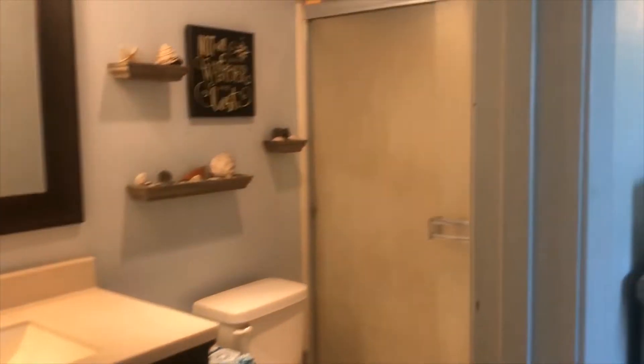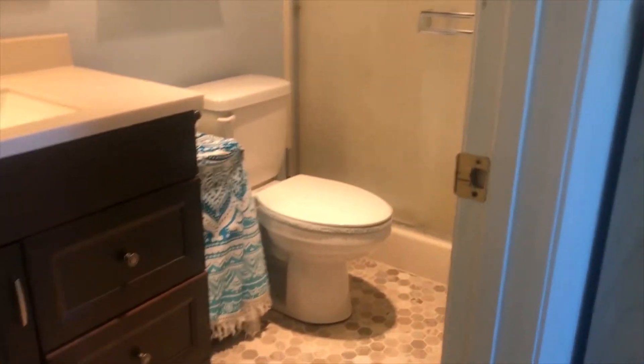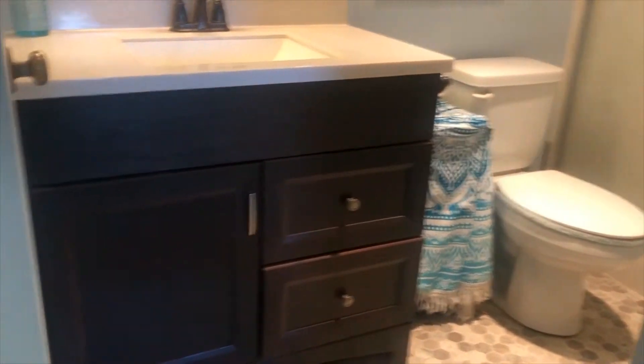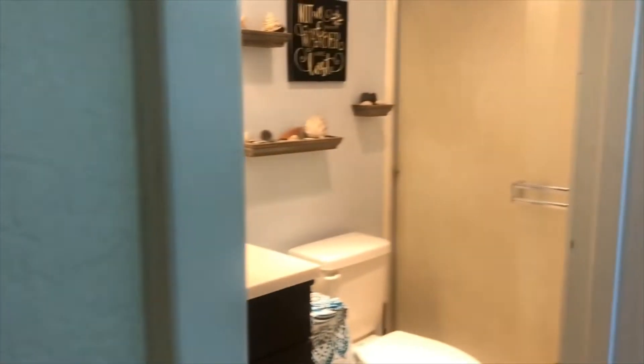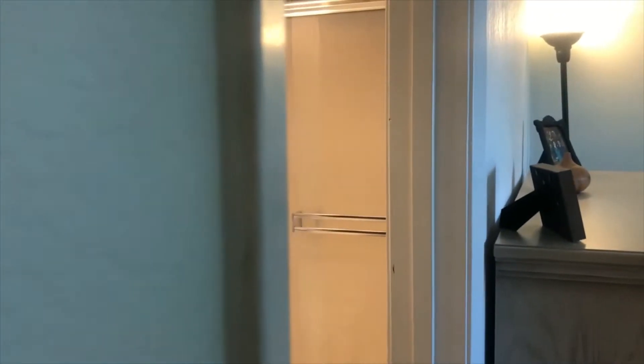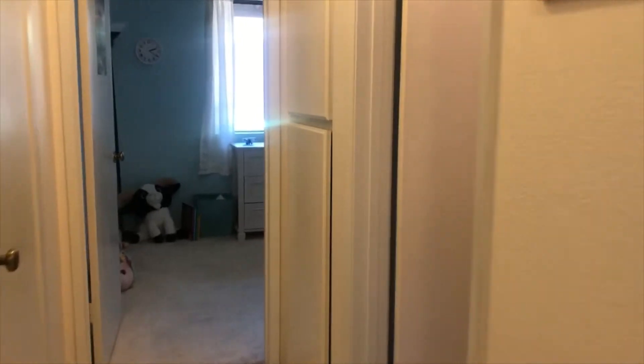Just recently this bathroom was updated with newer flooring, a newer vanity with quartz countertops, and a newer toilet. The shower is excellent as far as size is concerned — it's not some itty-bitty little shower, you've got plenty of room there.